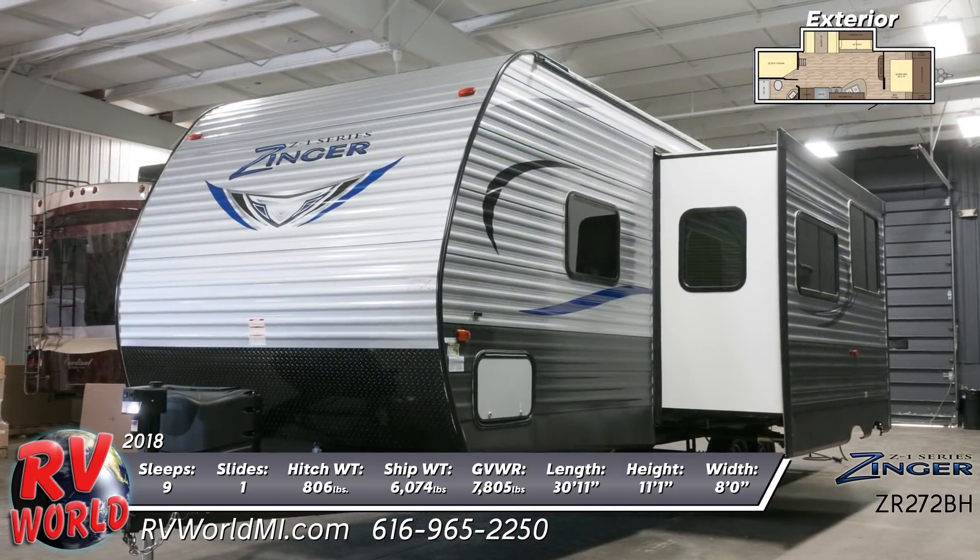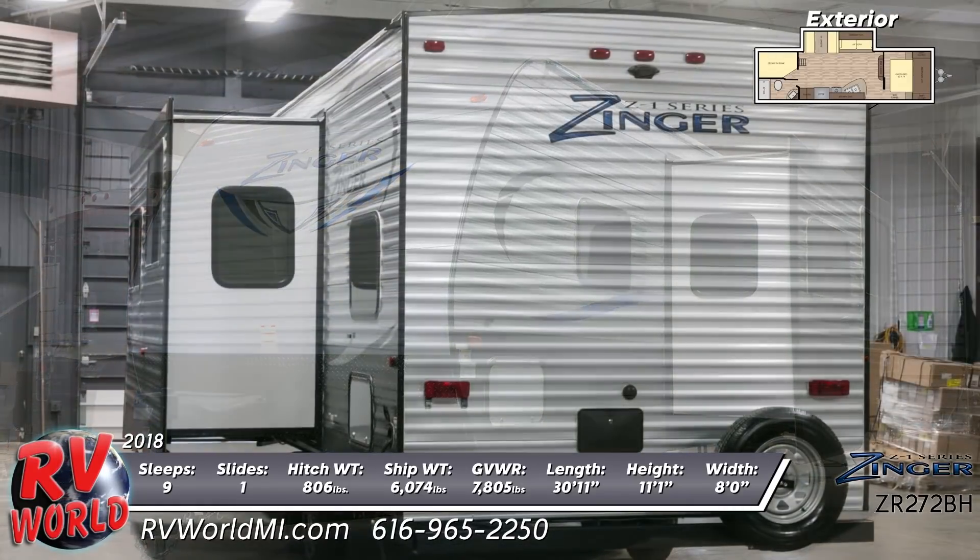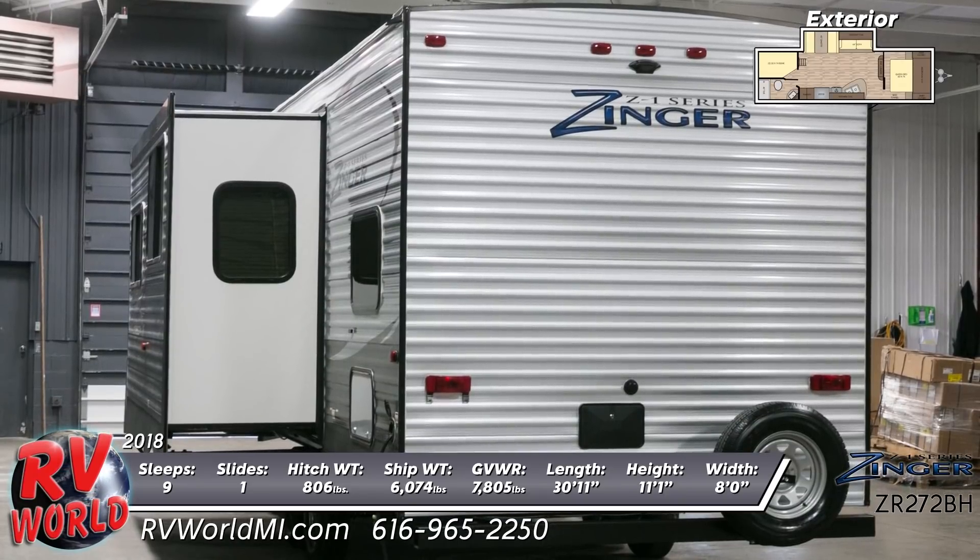This is a double-axle travel trailer with one slide, easy open entry step, aerodynamic front end with diamond plate front stone guard, and a Power-Rite-like locking system.